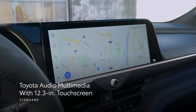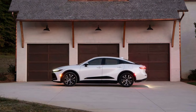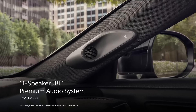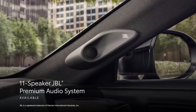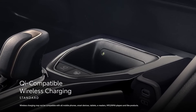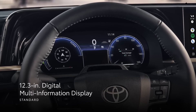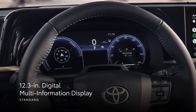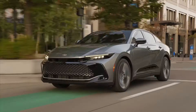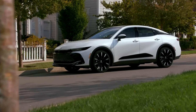The 12.3-inch touchscreen infotainment system dominates the dashboard, offering intuitive control over climate, navigation, and your favorite tunes. Heated and ventilated seats, along with a heated steering wheel in higher trims, pamper you on every journey. Under the hood, you have a choice of two powertrains. The standard hybrid system in the XLE and Limited trims delivers an impressive blend of efficiency and performance, with up to 41 miles per gallon combined and a 0 to 60 time of under 7 seconds.